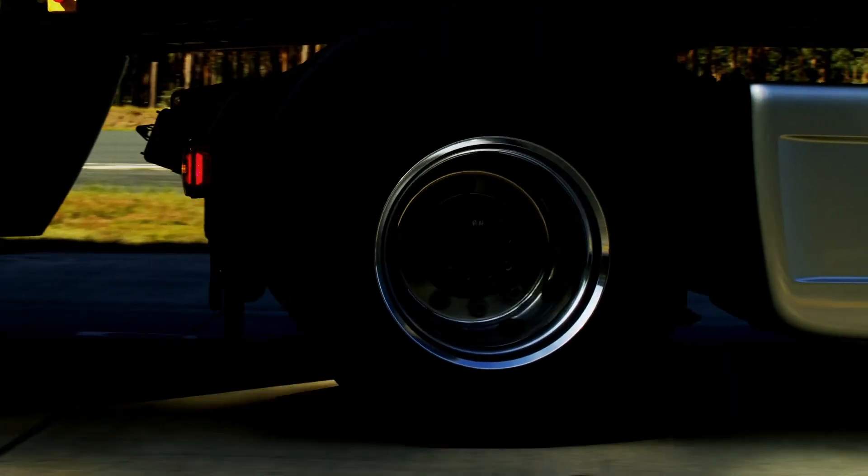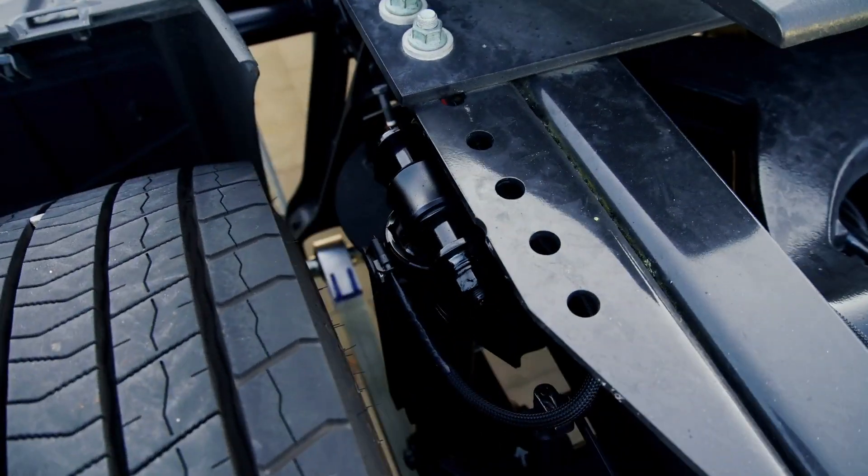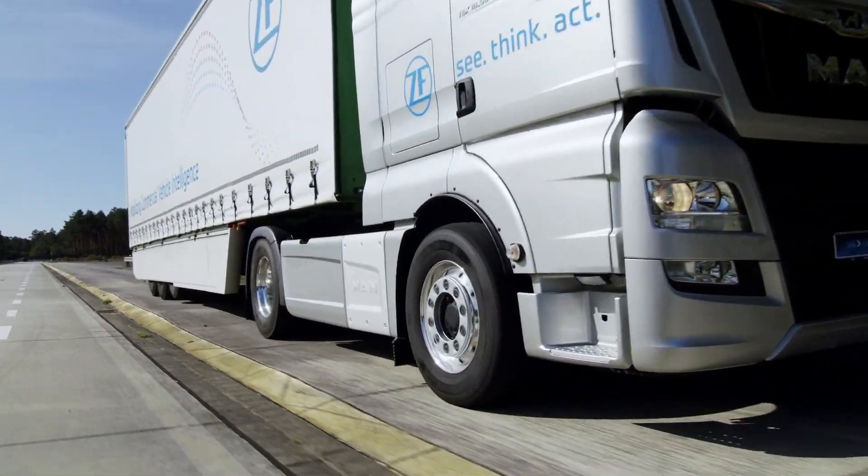On the rear axle, you can also find our new damper with a height sensor. The height sensor is necessary for the electronically controlled air suspension.